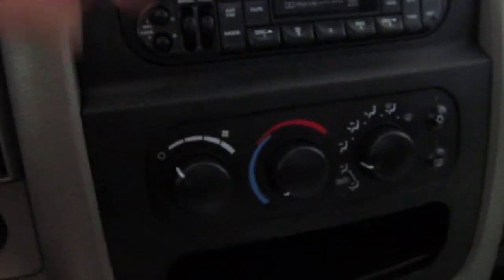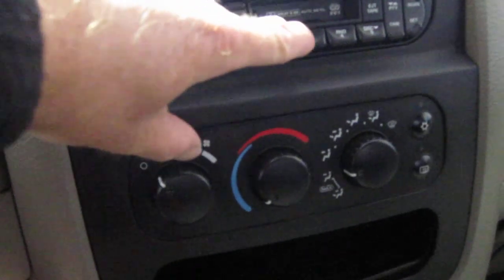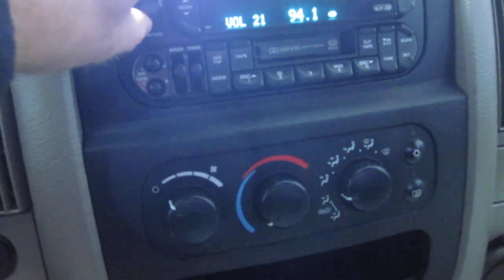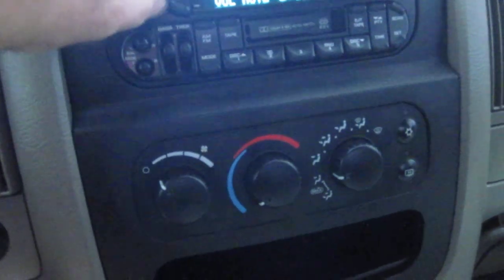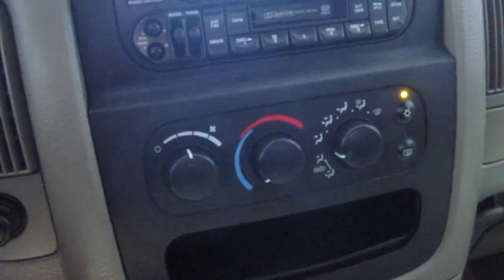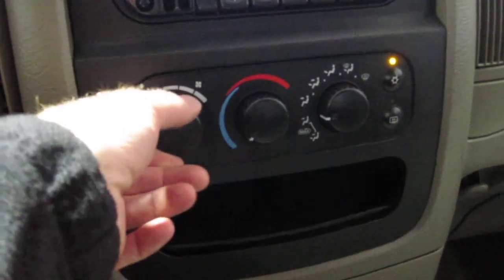Now let's take a listen to that sound system — see if we can find some music. And you can feel the nice cold AC right here — actually freezing cold, which is exactly what you need if you're driving a truck in Vegas.